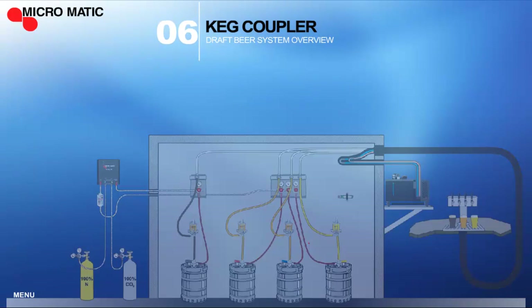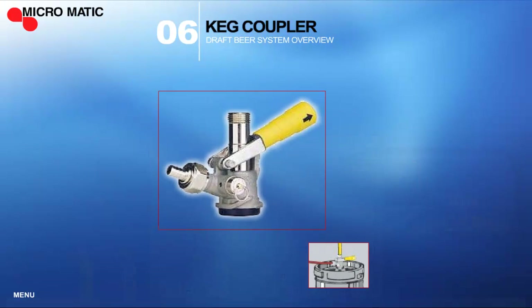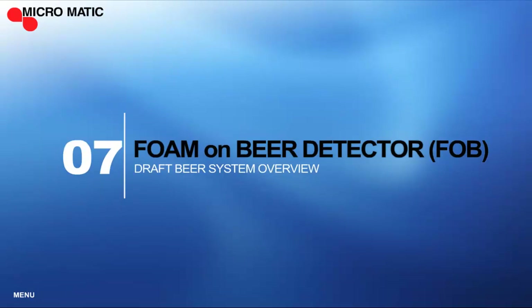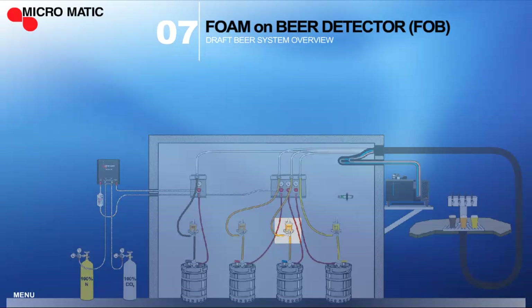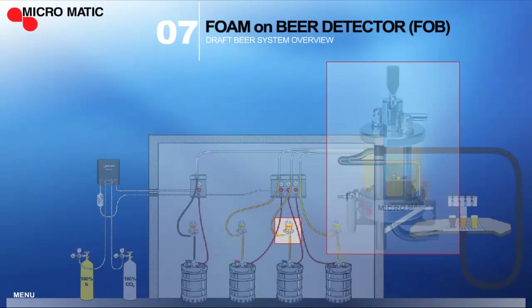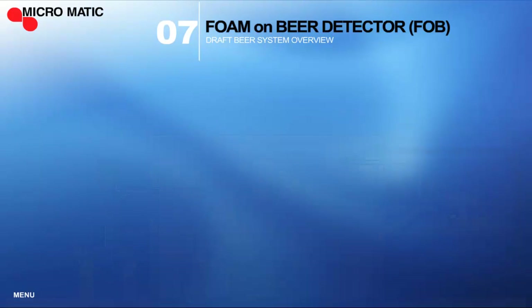The gas lines are connected to the keg coupler which, when the keg valve is engaged, allows the gas to enter the keg and force the beer into the beer line and out to the faucet. Foam on beer detectors, commonly known as FOBs, stop the flow of beer immediately when the keg empties and that eliminates foam in the beer line. Installing a FOB for each beer line will help reduce your pour cost and also minimize the downtime while you're changing kegs.